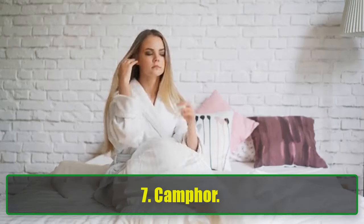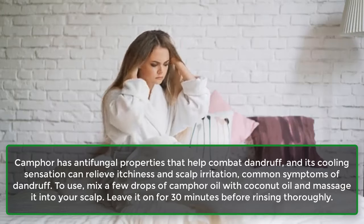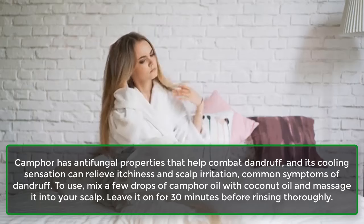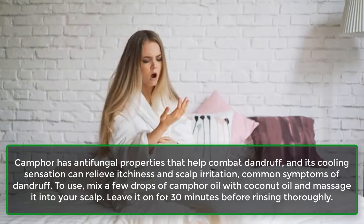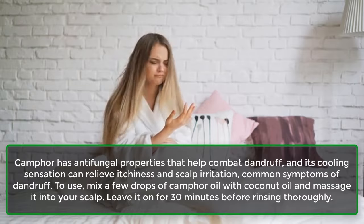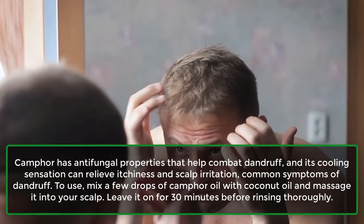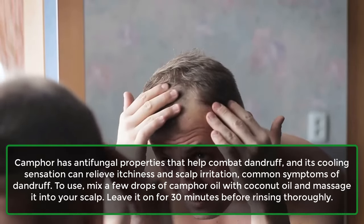7. Camphor. Camphor has antifungal properties that help combat dandruff, and its cooling sensation can relieve itchiness and scalp irritation, common symptoms of dandruff. To use, mix a few drops of camphor oil with coconut oil and massage it into your scalp. Leave it on for 30 minutes before rinsing thoroughly.